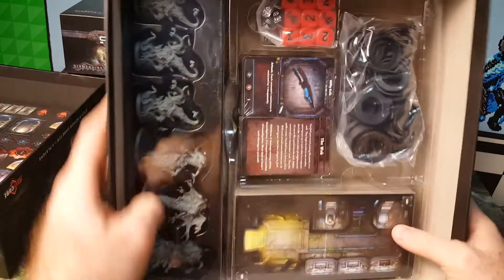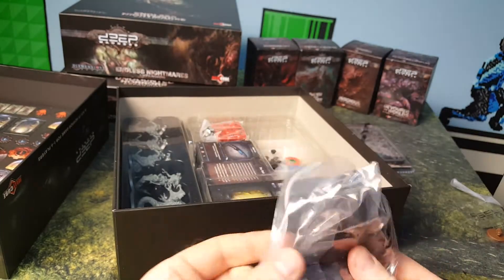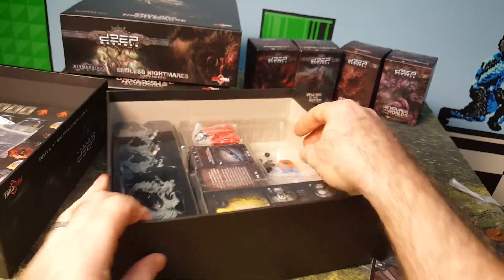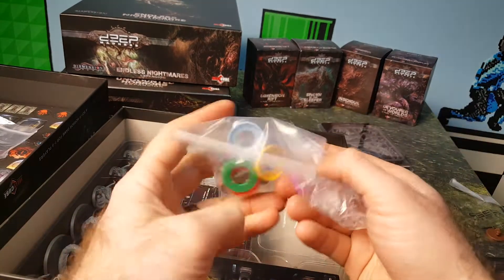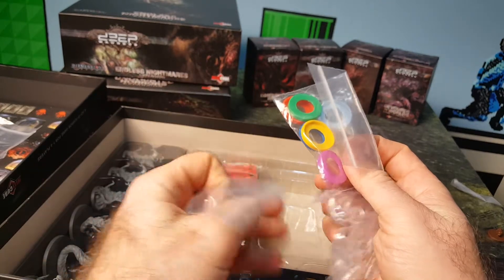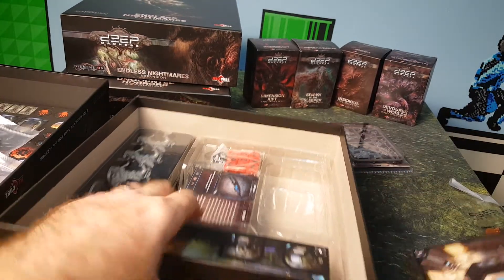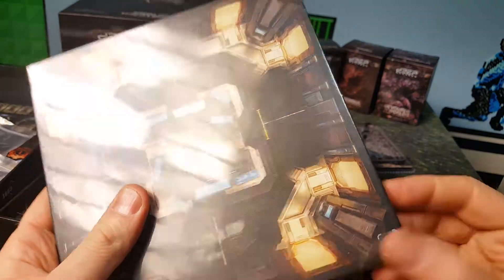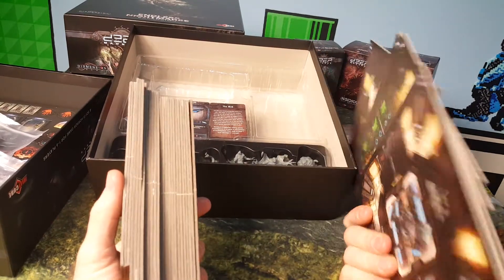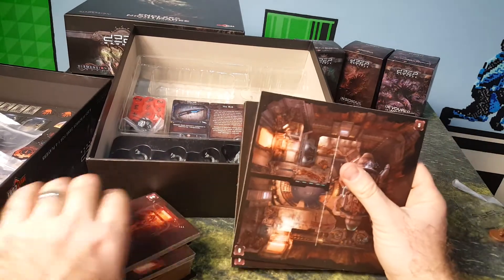Next let's look in here — we got some bigger monsters and we got some cards, and some bases. These are black round marquee bases — be interesting to see what those do. Then we have these, which must be the color-coded player bases, some little grommets and some stands for our doors. Pretty typical stuff. Now we have some tile sections here. I got a bunch of tile sections — we have a bunch of big doors and a ton of corridors, rooms. There's some big rooms here.